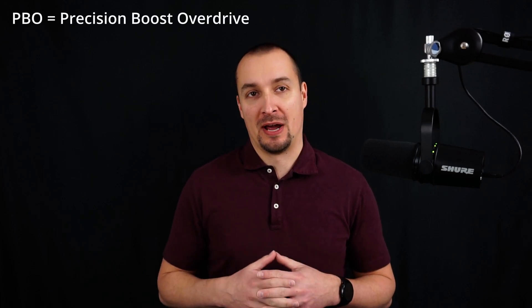Greetings from SavvyLayMan. Today I'll show you how to quickly overclock your Ryzen desktop CPU with Precision Boost Overdrive.